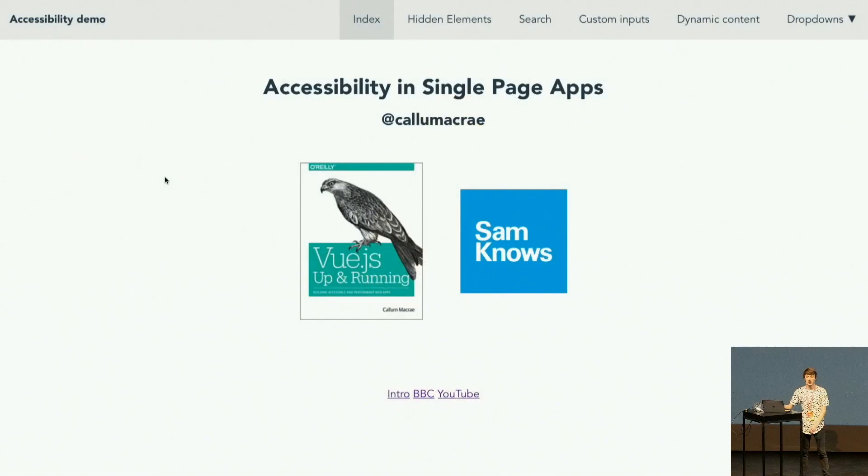Hey, my name's Callum, and I'm going to talk about accessibility. I work at a company called Sam Knows — we do internet performance monitoring, which is a lot more interesting than it sounds. And I'm the author of Vue.js and Running.